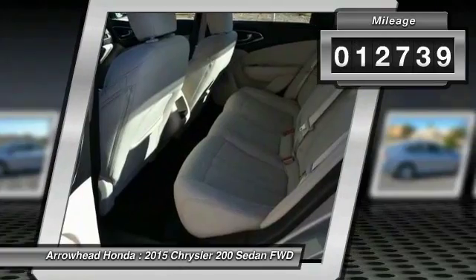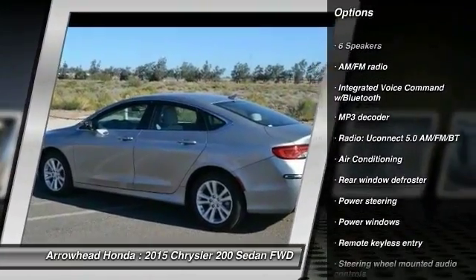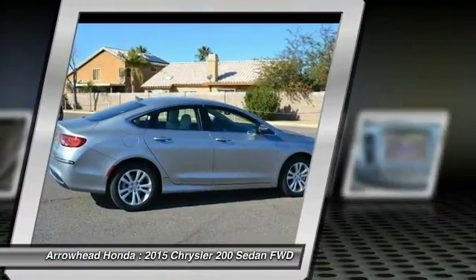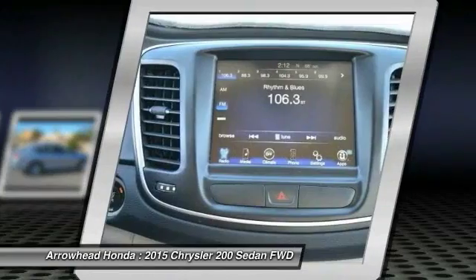This vehicle has less than 15,000 miles. Here are some of this vehicle's great options: traction control, dual airbags, power steering, air conditioning, front four-wheel disc brakes, compass, security system, rear window defroster, power windows, and electronic stability control.